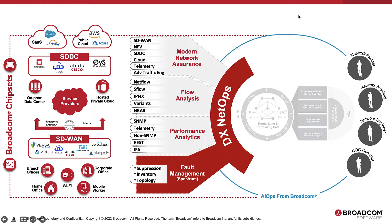From fault management powered by Spectrum with its industry-leading network discovery, fault suppression, root cause analysis, and event correlation, along with complete inventory and clear topology models of underlay and overlay networks.